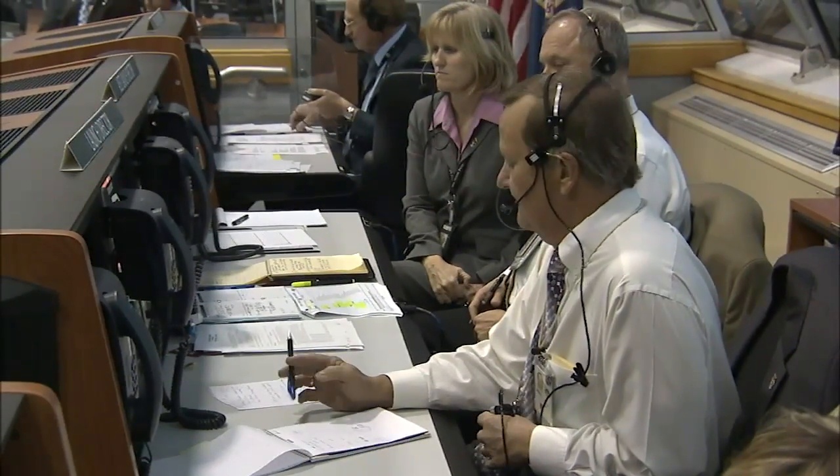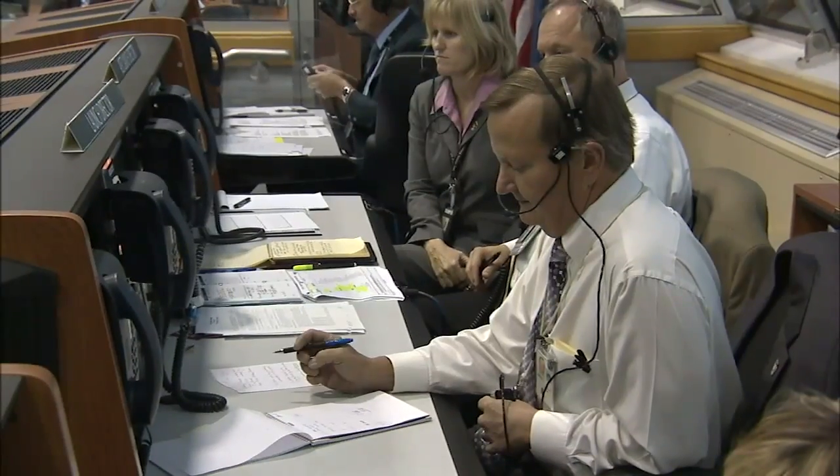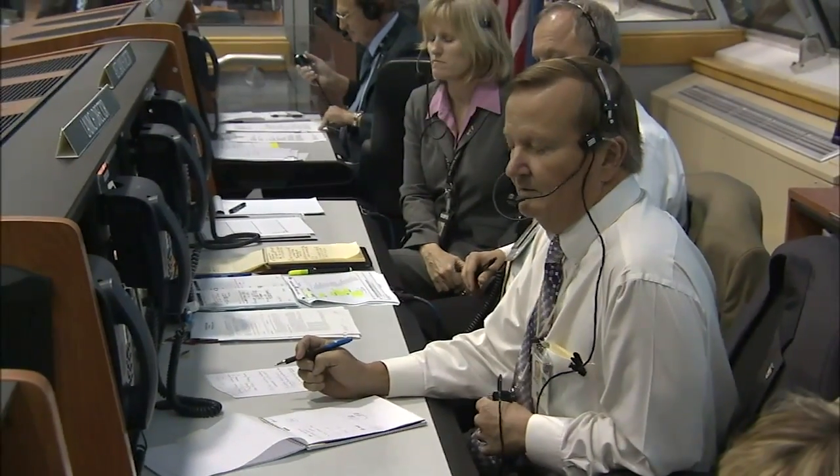Range weather. Weather is green on all constraints. Winds are from 335 degrees, 18 peak 25. Okay, thank you, Kathy.